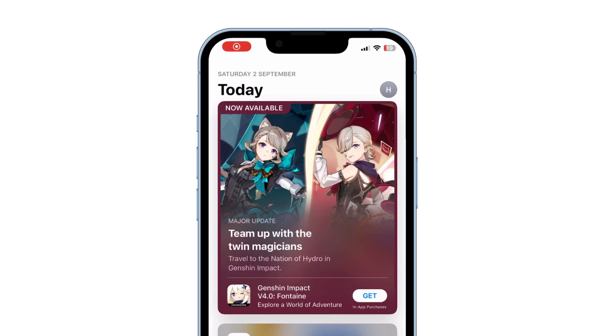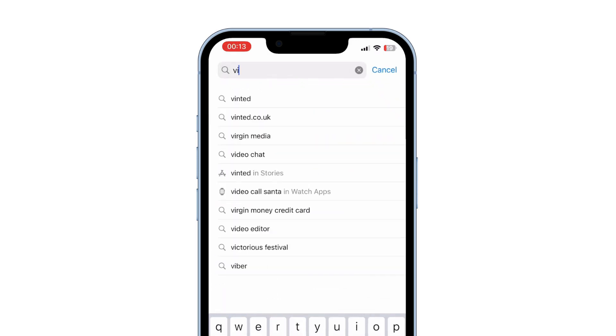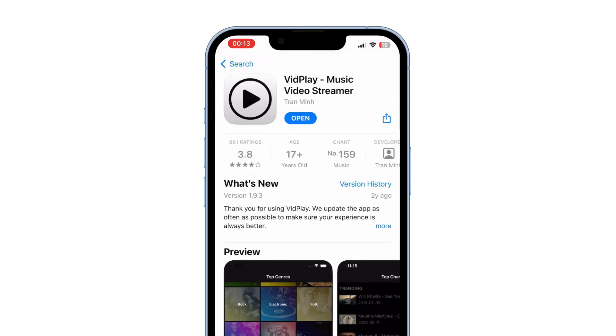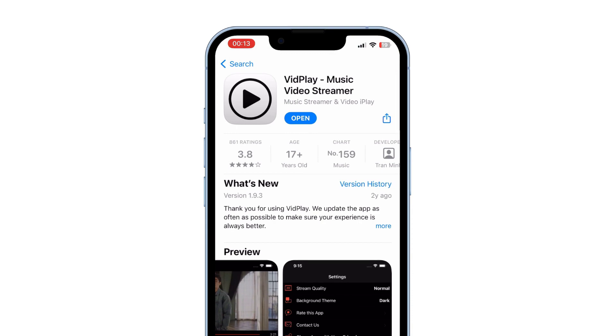Step 1: head over to the App Store and search for Vidplay — link in the description. Once you find it, hit that download button and let it install. Then open the app.